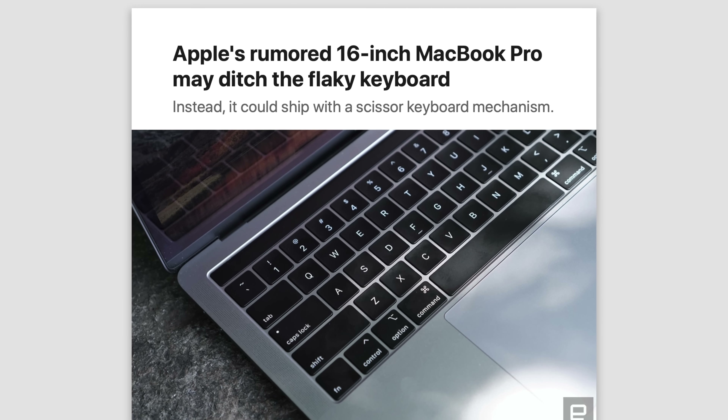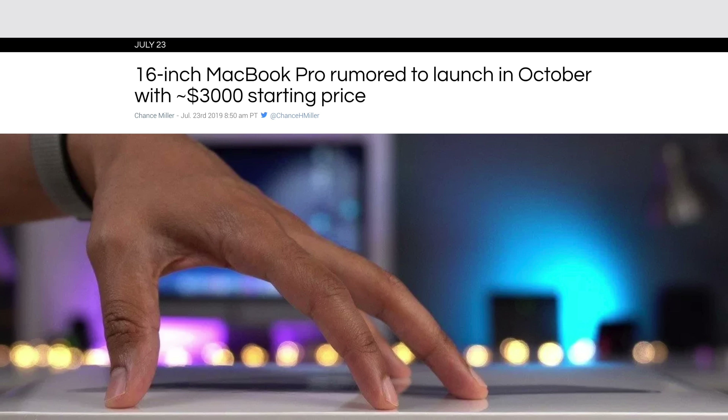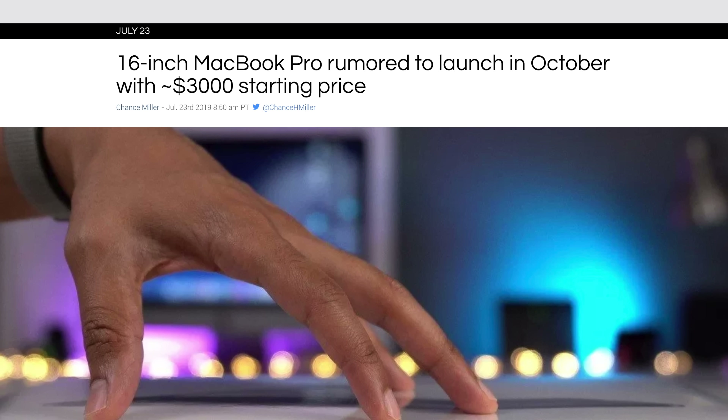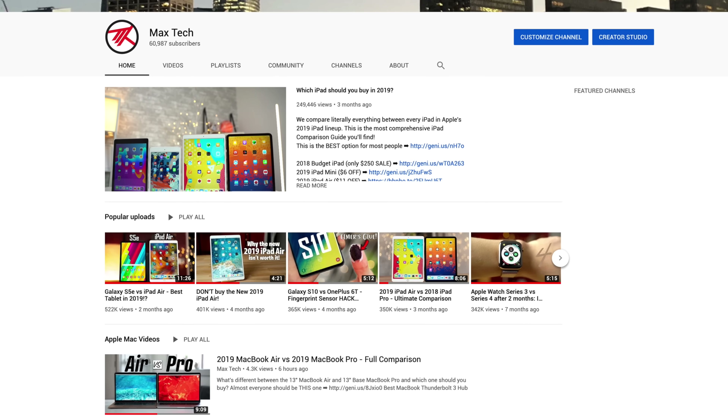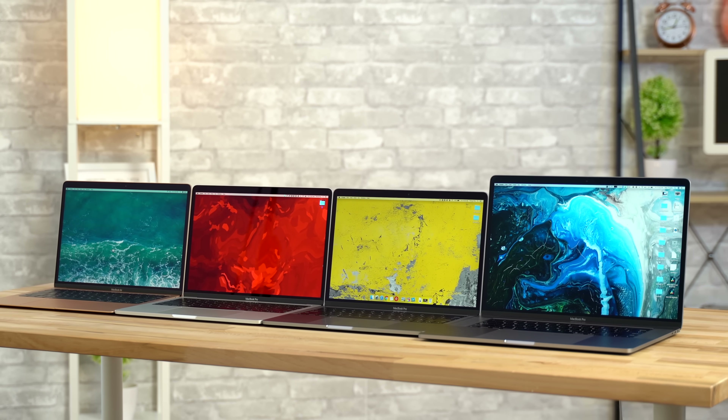If you're watching this a couple of months after it was made, there may also be a 16-inch MacBook Pro available — but as of July 27th, 2019, it's still only a rumor. It'll be a very high-end laptop at over $3,000 at the base price, so check out our channel for videos on that. Now let's get started comparing literally everything between all of these MacBooks, starting with portability.